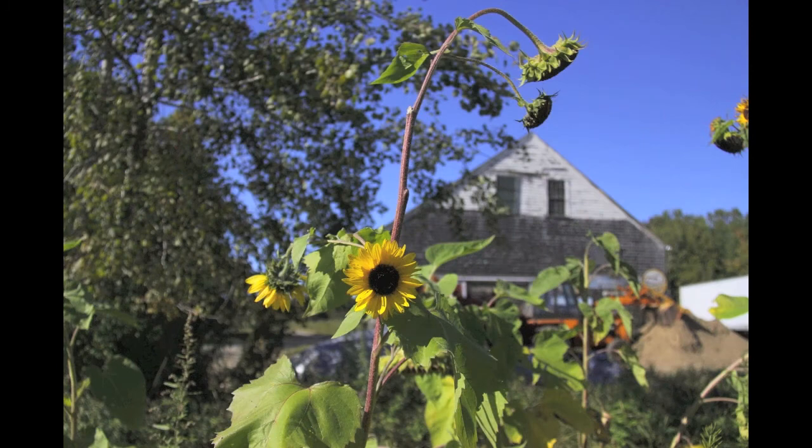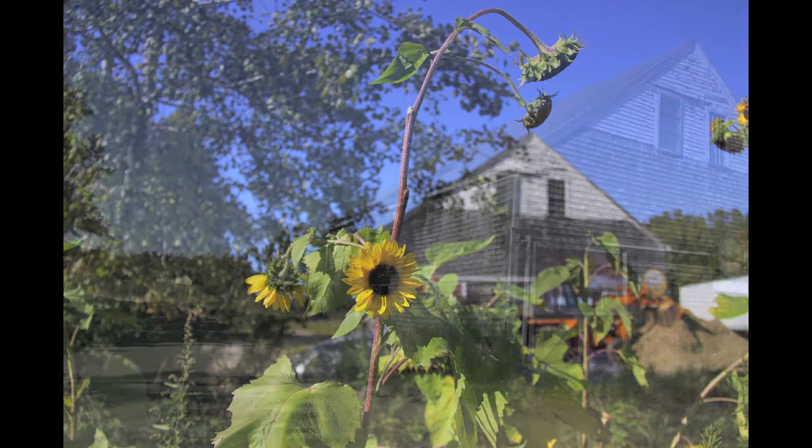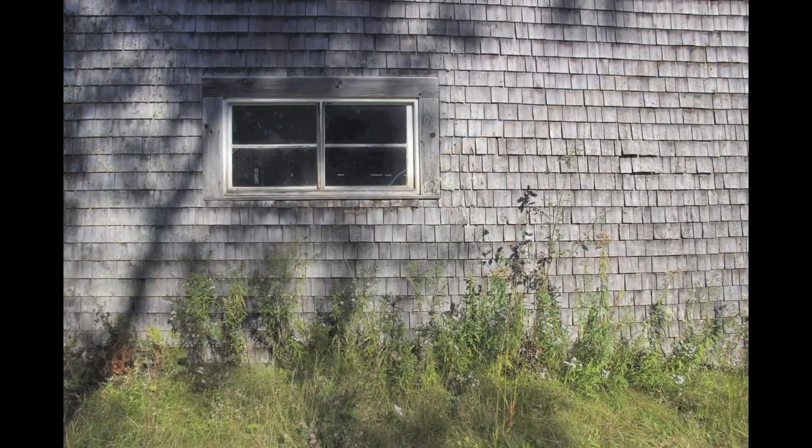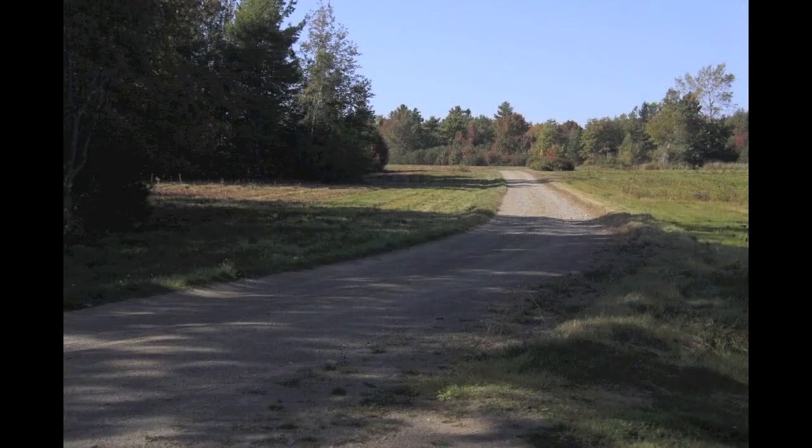It became a reality for us last year that we were able to secure another 120 acres from the Treat family. And what we're doing — it's all wooded, pretty much field and woods. It's a big part of the old farm.